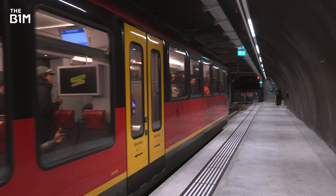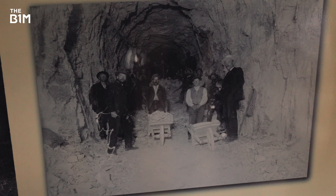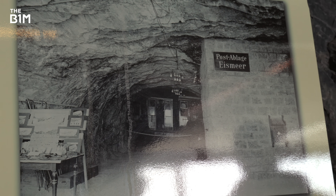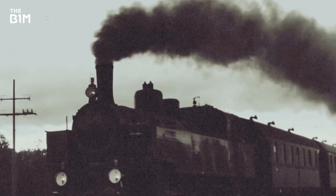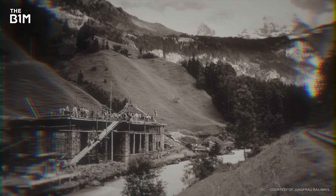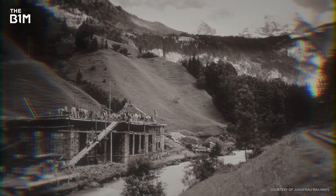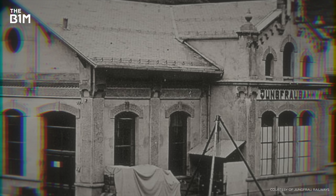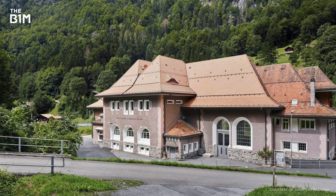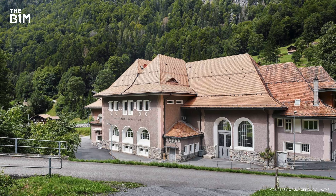You might be wondering how the line is powered, given its construction began in the late 1800s, at a time when coal was king. But coal and steam in a tunnel isn't a great idea, so hydroelectric power was needed. They built a first hydropower plant near Lauterbrunnen, and then two or three years later saw it was already too small. So they built another hydropower plant in Lüchenthal, in the other valley, and that's still the hydropower plant they use today.